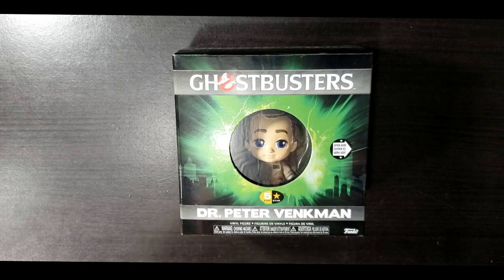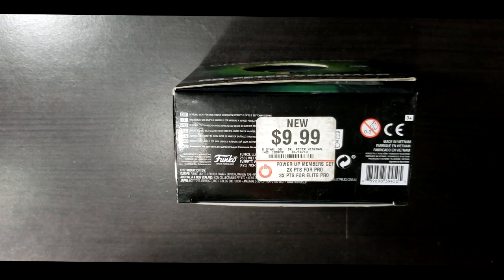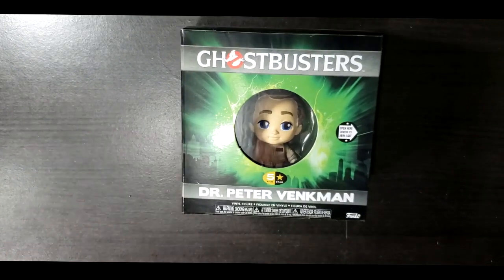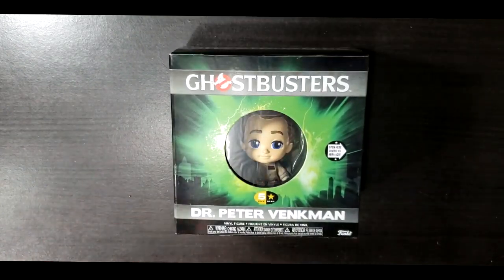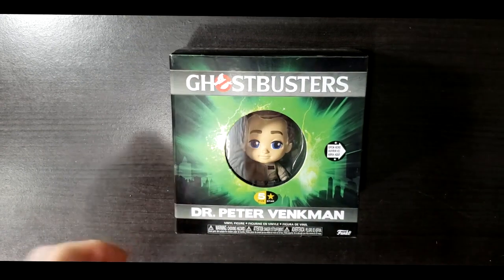I got this at GameStop. The one in Taylorville is getting ready to close, and it had this on sale. As you can see, the regular price is $9.99 — I believe I got it for 10% or maybe 20% off. It was one of the few Ghostbusters things they had. One of the other things they had was a Ghostbusters Ghost Trap lunchbox, which as of right now I am unable to locate. But let's go ahead and take a look at Dr. Peter Venkman.